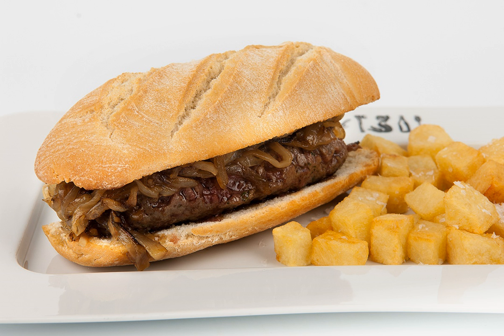Some restaurants in the United States purvey the Pepito, such as in Miami, Chicago, Illinois, California, Atlanta and other US cities. In Spanish, a Pepito can also refer to an elongated bun filled with cream or chocolate.